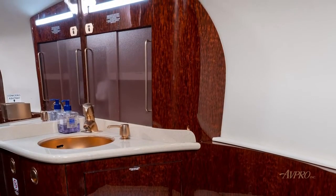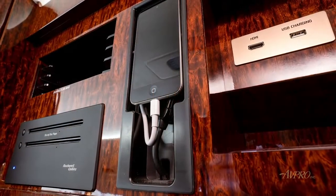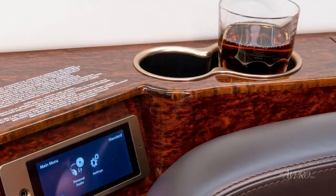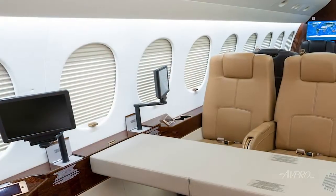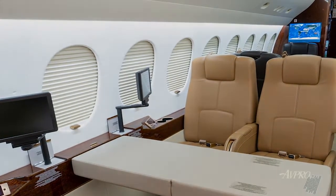Continuing aft is the lavatory, followed by the baggage compartment. Additional highlights include air-cell access to iridium cabin telephone, Honeywell Easy Video Interface, and Rockwell Collins Falcon Cabin HD+, with forward and aft 22-inch HD LED backlit bulkhead monitors.